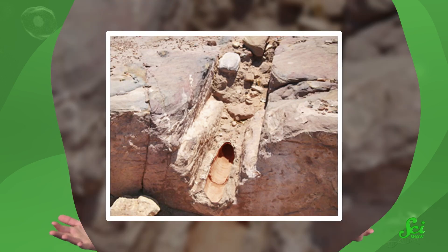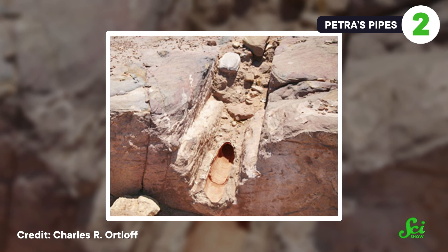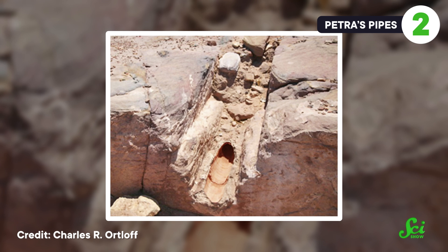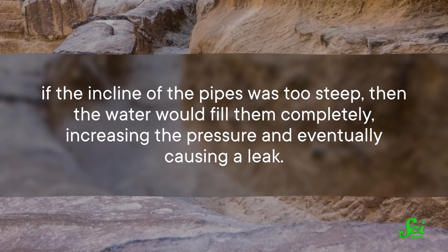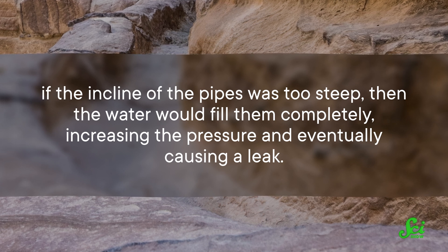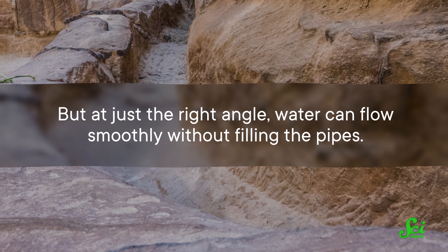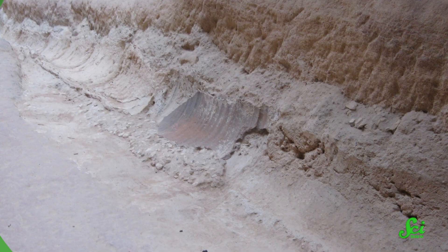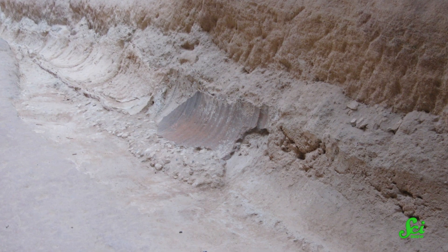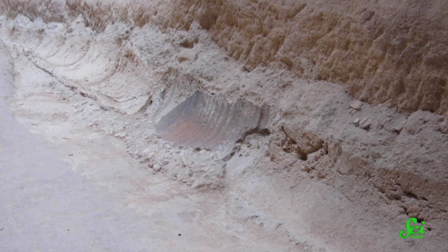With five miles of pipes! The Nabataeans crafted thousands of terracotta pipes that were each about 35 centimeters long and about 14 centimeters wide, and strung them together from the spring to the city. This required an incredible balancing act of fluid dynamics. If the incline of the pipes was too steep, then the water would fill them completely, increasing the pressure and eventually causing a leak. But at just the right angle, water can flow smoothly without filling the pipes. And that angle is four degrees. Archaeologists have found imprints from Petra's ancient pipelines in the nearby cliffs, and they are at that ideal four-degree incline.